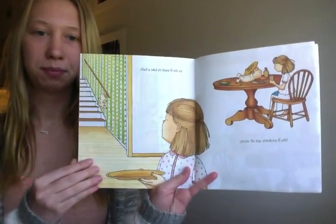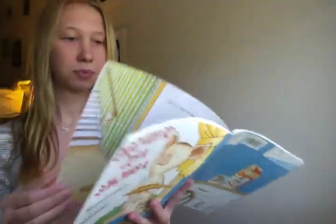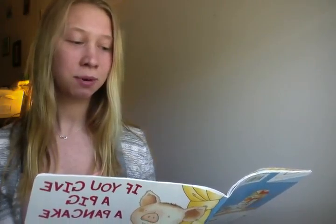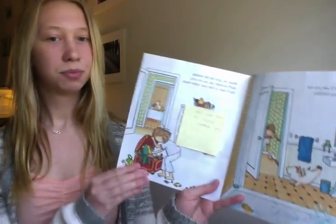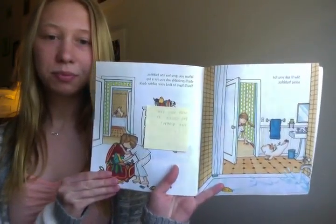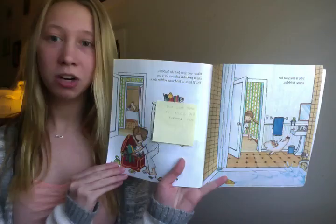She will probably get all sticky, so she will want to take a bath. She will ask you for some bubbles. When you give her the bubbles, she will probably ask you for a toy. You will have to find your rubber duck. What does a pig want in her bath? She wants bubbles and toys, including her rubber duck.